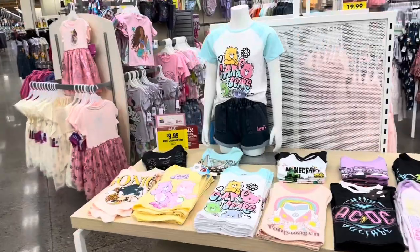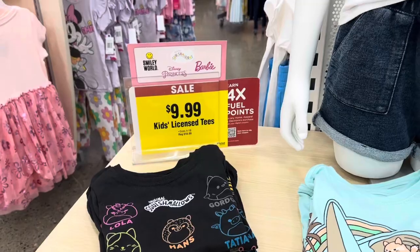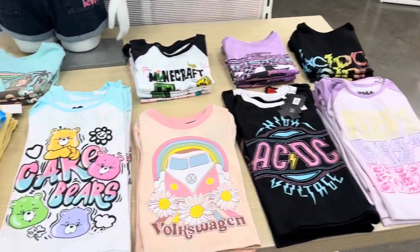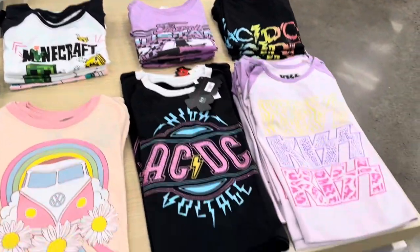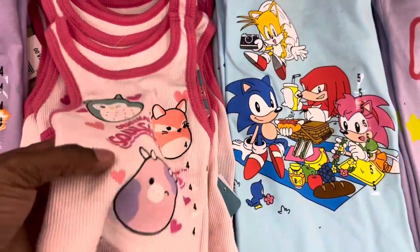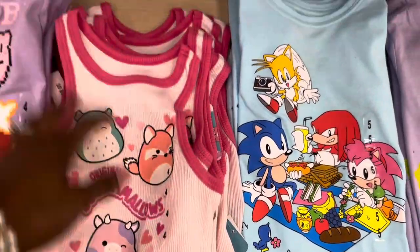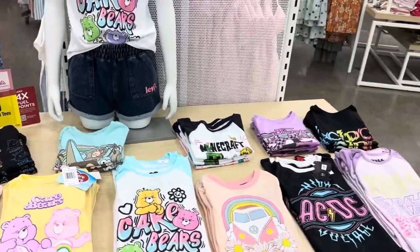They've got graphic kids' license tees on sale — originally $18, now $9.99. They've got some pretty cute ones: Care Bears, Minecraft, Kiss, Kirby, and Sonic. They've also got some Squishmallows-related items.